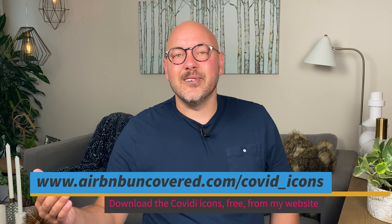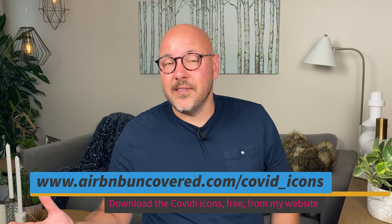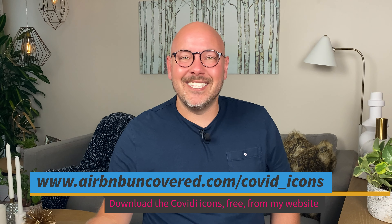Don't worry if you're not tech savvy — I've got you covered. The video goes step by step and has screen captures showing exactly how to do each step. The feedback I've gotten so far is that it's really easy to do even if you're not good with the computer. The last part of this strategy is to engage your past guests to help you tell the story of your additional PPE amenities.